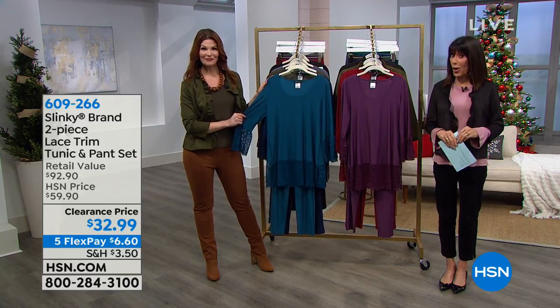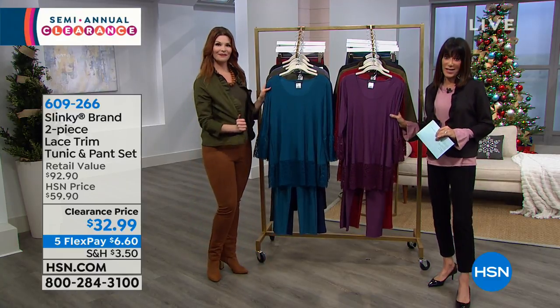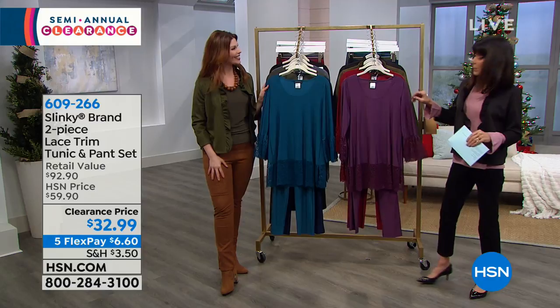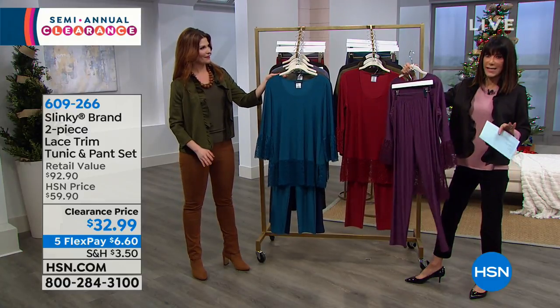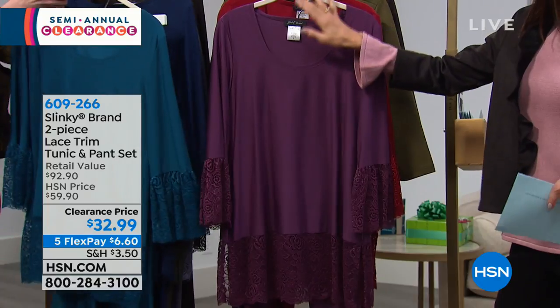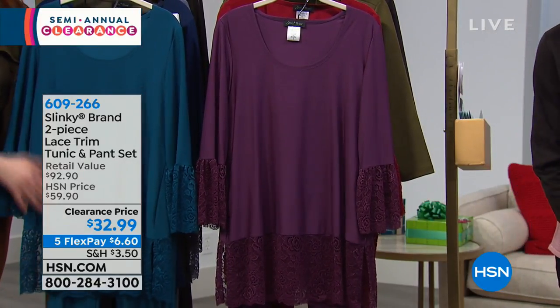You're making your first purchase. Maybe you've never bought, worn, tried Slinky before — do not miss this. You're looking at not one, but two pieces. Our tunics with Slinky run around $49, our pants with Slinky run around $46. Those are our day in, day out prices. You're getting the $92 value today for $32.